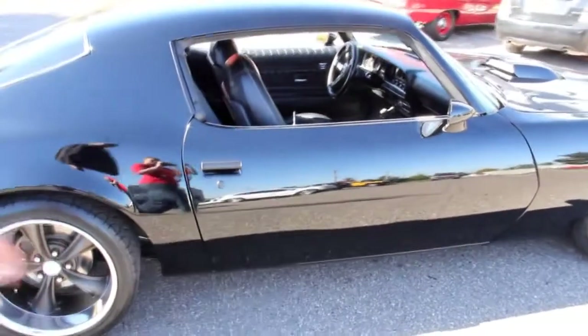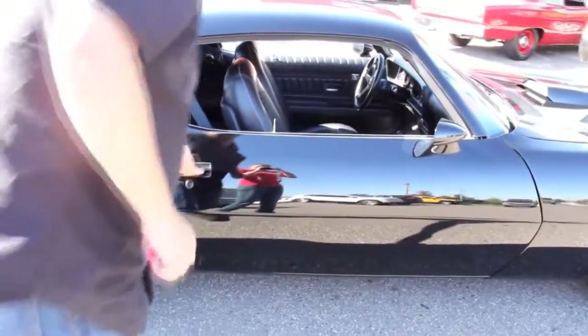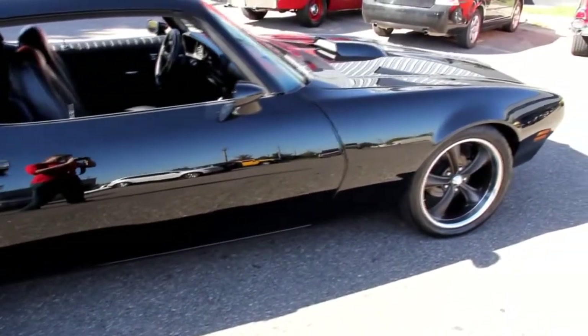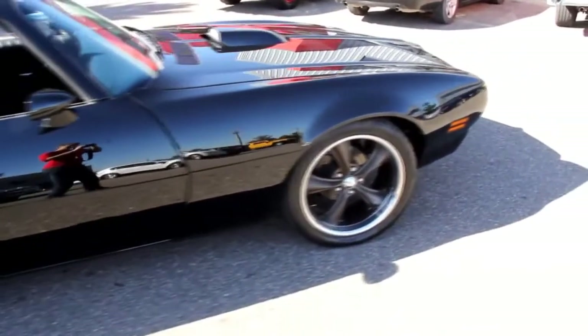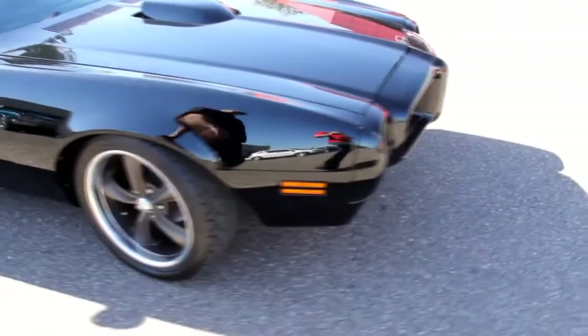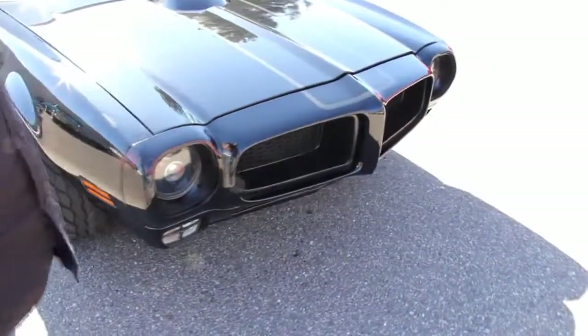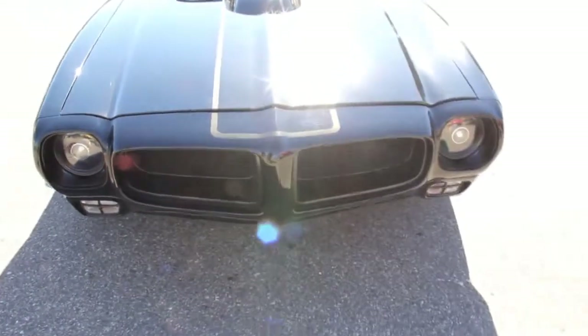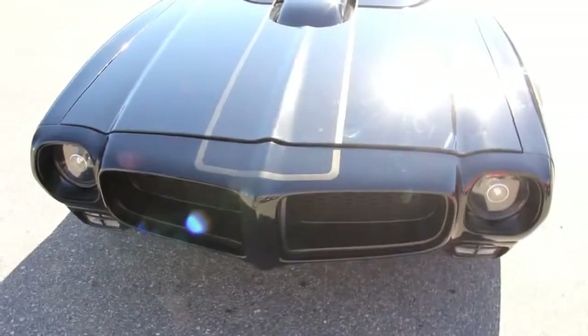Now if some of you are a little confused with the nose — it's got a 73 nose on the 74 Trans Am. Doors open and shut real nice, all new rubber. You see this nose came off a 73, real nice touch. A lot of people get confused — looks like a 74 in the back and 73 in the front.